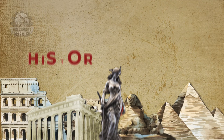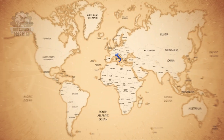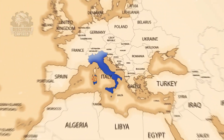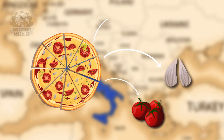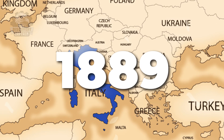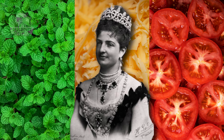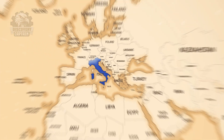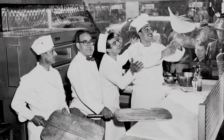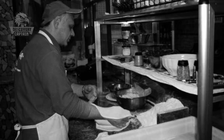Ancient civilizations like the Egyptians, Greeks, and Romans baked flatbreads with oil, herbs, and cheese, similar to modern pizza. The form we recognize today originated in 18th century Naples, Italy, as a humble dish using tomatoes, garlic, and cheese. In 1889, the Pizza Margherita was created in honor of Queen Margherita of Italy, featuring the colors of the Italian flag.